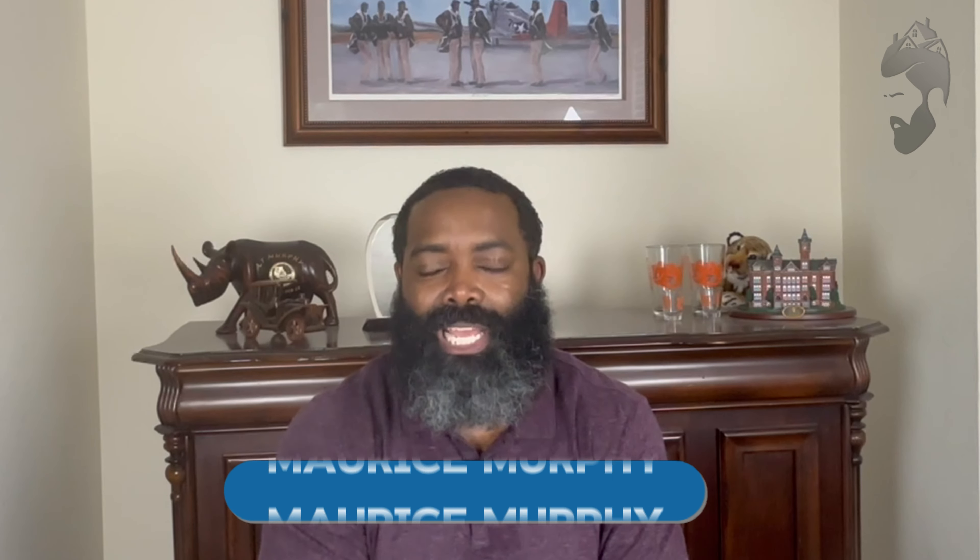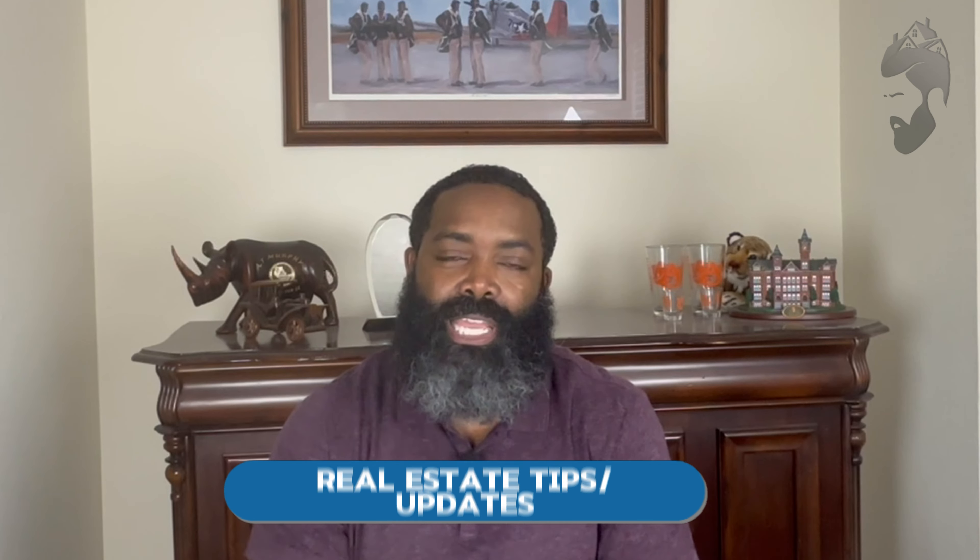Let me introduce myself — my name is Maurice Murphy, I am a licensed Florida realtor. On this channel I talk about three different things: giving you the game and tips for buyers and sellers, specifically VA buyers and any kind of sellers. The next thing is what's going on in and around the city of Jacksonville.